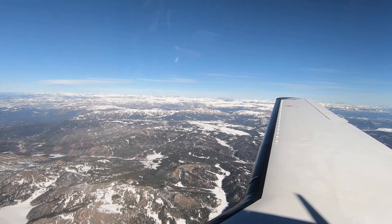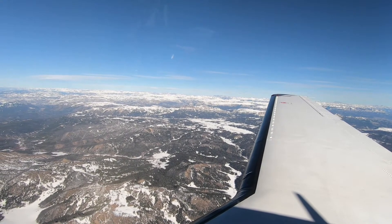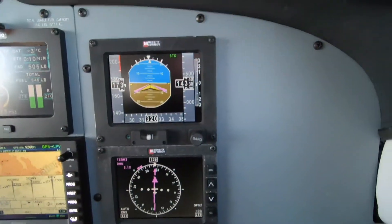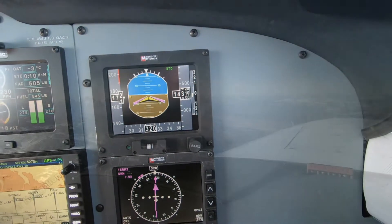On an RNAV approach into Jackson Hole — lined up, all made. Once we get to Nord, we're cleared to Nord at 14,000. We'll be descending per the profile on the approach.